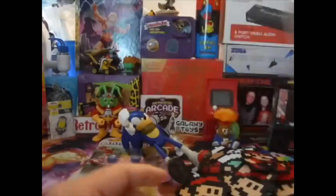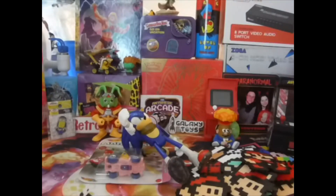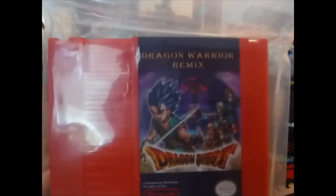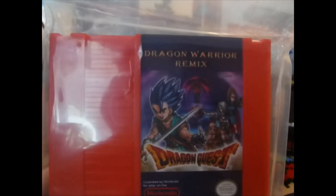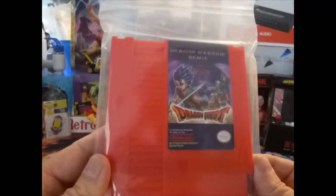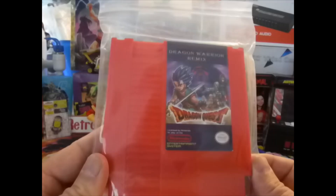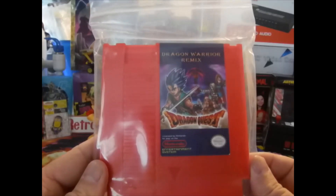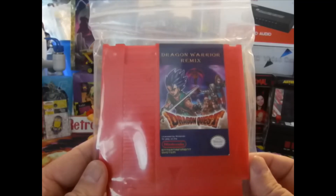Last but not least, I'm ending with a bootleg — and I am glad to have this in my collection. This bootleg represents my favorite game and favorite RPG series of all time: Dragon Quest, slash Dragon Warrior. I got the Dragon Warrior Remix — it's supposed to have Dragon Warrior 1, 2, and 3, which are Dragon Quest 1, 2, and 3, in English and Japanese versions. And then it's supposed to have another version — I think a Chinese or Korean version of the original Dragon Quest as well. You guys know me, I love my Dragon Warrior, and I had to pick this up to have more Dragon Quest in my collection.